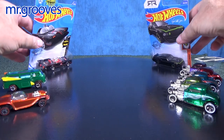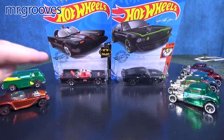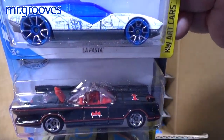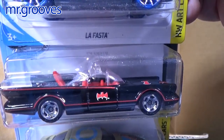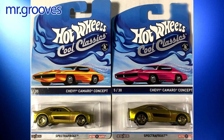Which brings me to these two cars that were in the L case. I pointed out the wheels that were on this TV Batmobile — those wheels were actually introduced in the Cool Classics line. And today I'm going to show you a bunch of the cars that I opened up from that series. Here's a sampling of the cars.